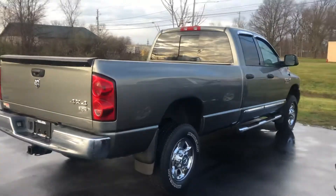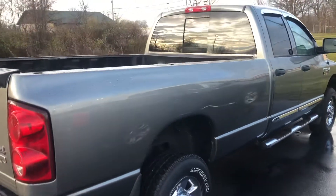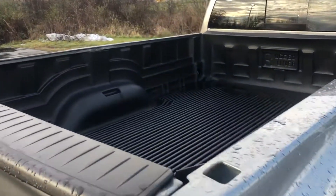It's in extremely nice shape. I'm going to do a detailed walk-around video just so you can see it and all the condition it's in.